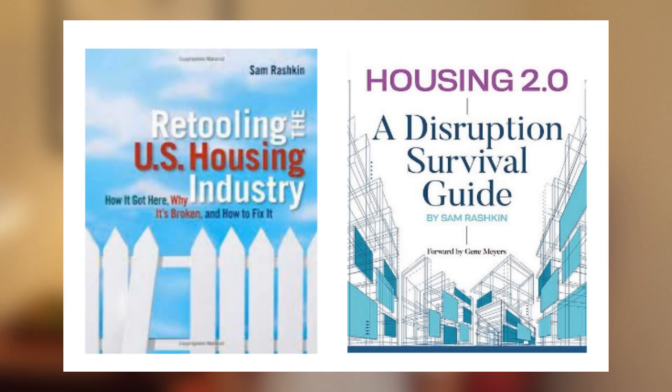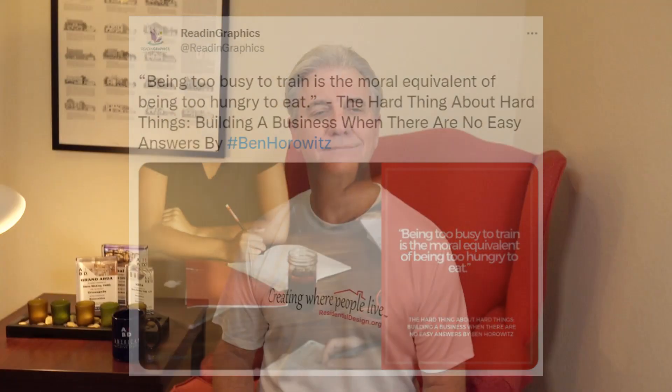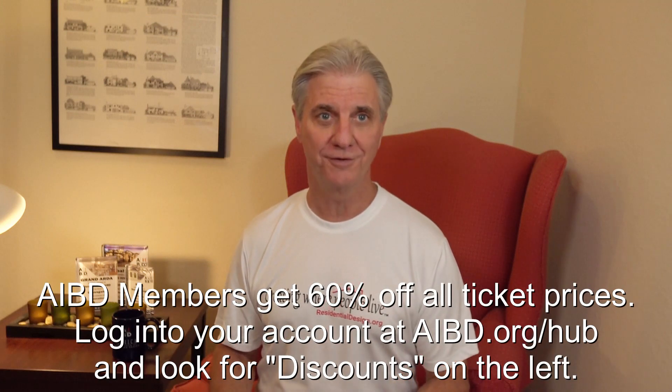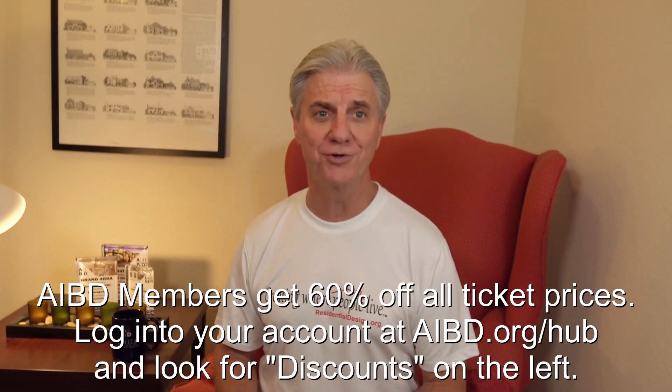Then Friday afternoon, Sam Rashkin, a building industry luminary, influencer, and architect, will help you begin your critical journey to industry-leading user experiences at lower costs. Yes, you're busy — we all are. But being too busy to train is like being too hungry to eat. Stop the big bad wolf. Stop the six things that negate your good work after the homeowner settles in.